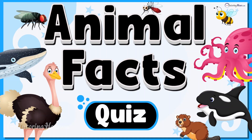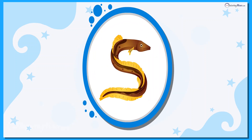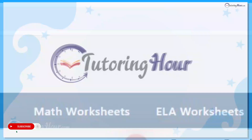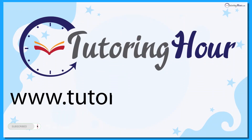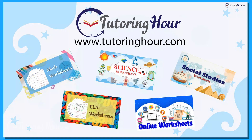Animal Facts Quiz. Hey there, animal enthusiasts! Before we start our quiz discovering amazing animal facts, let's explore the printable and online worksheets on Tutoring Hour. Visit TutoringHour.com for your daily dose of practice. Let's get started.